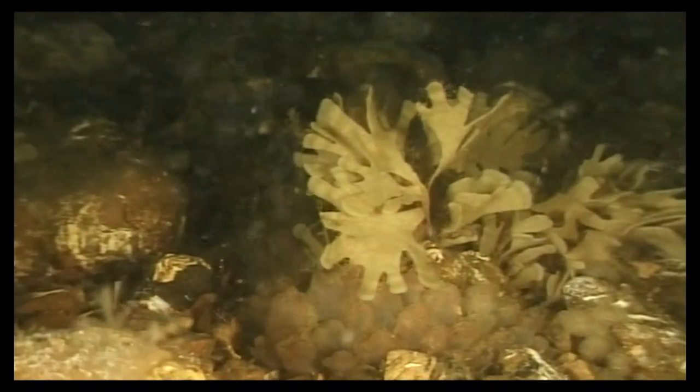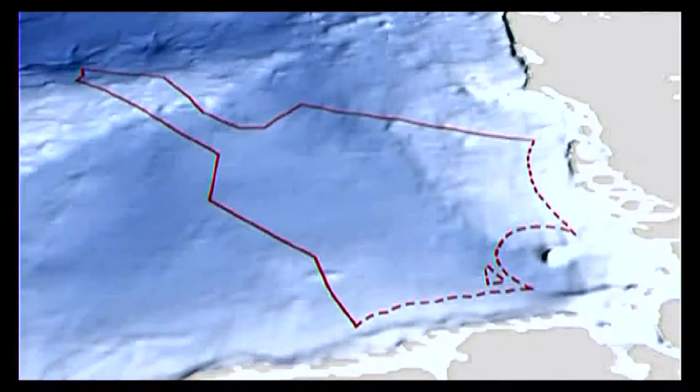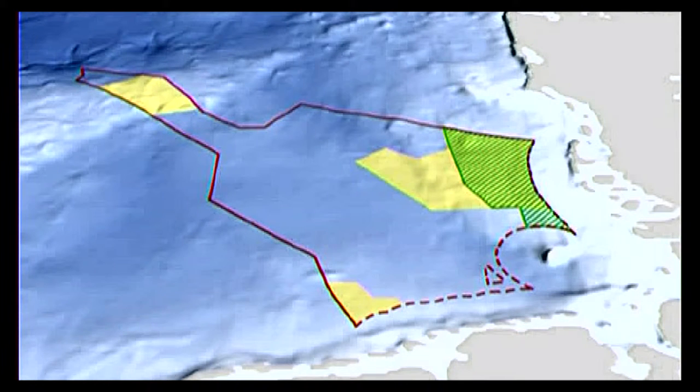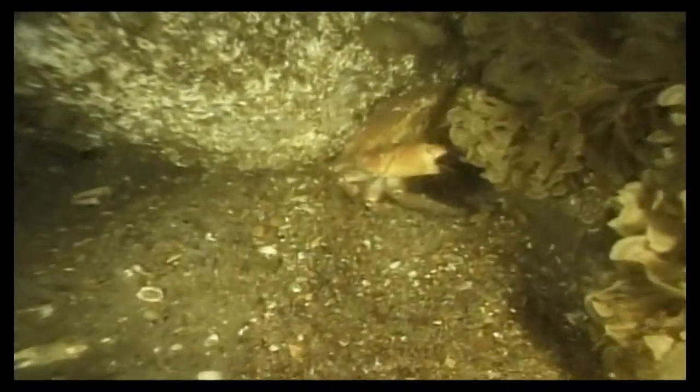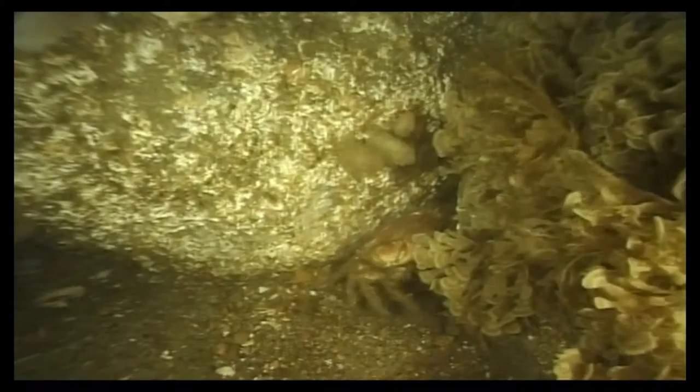Germany has designated four marine protected areas in the North Sea: the Bird Protection Area in the Eastern German Bight, hatched green here, as well as the yellow shaded FFH areas of the Sylt Outer Reef, the Borkum Reef Ground and the Dogger Bank, all recognised as sites of community interest in the EU. The outer reef at Sylt, with its high biodiversity, is characterised by densely overgrown boulders along the residual glacial valley of the Elbe River.